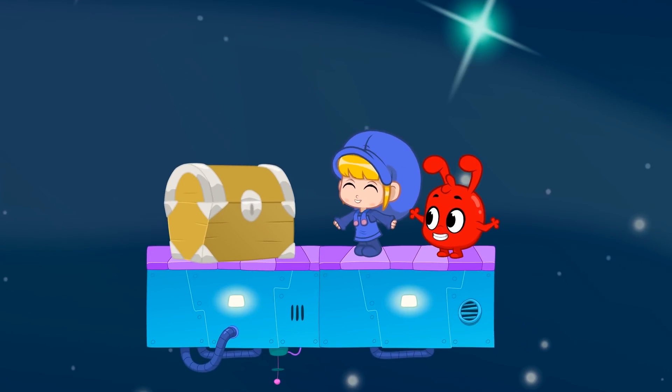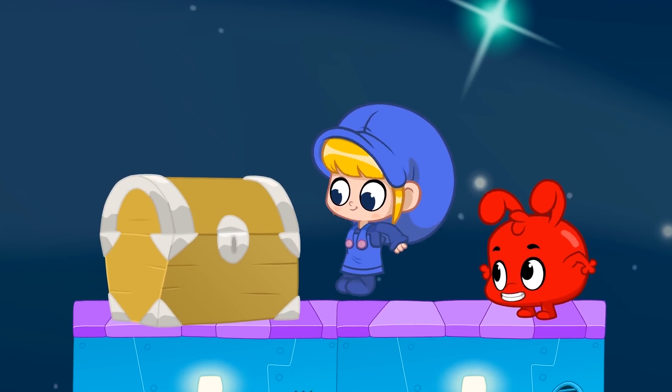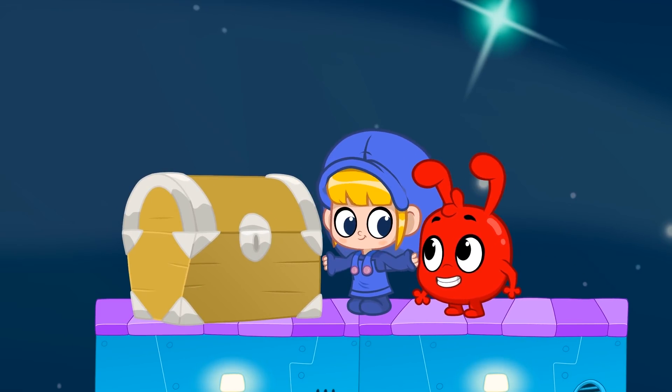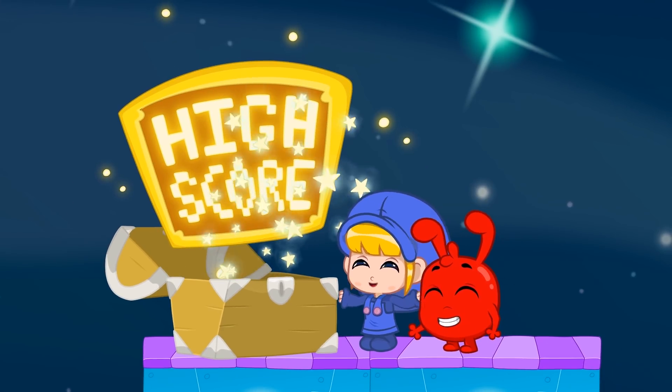The pirate treasure! You two did very well! You caught the bug and finished the level! Yay!